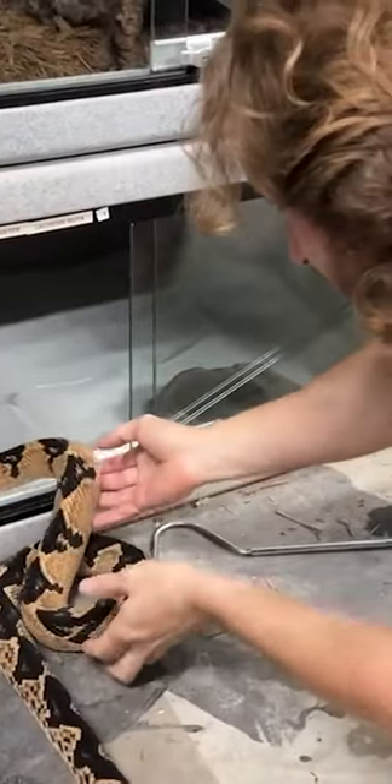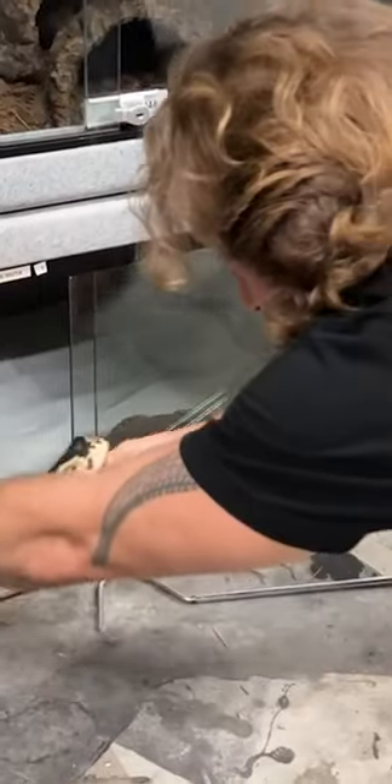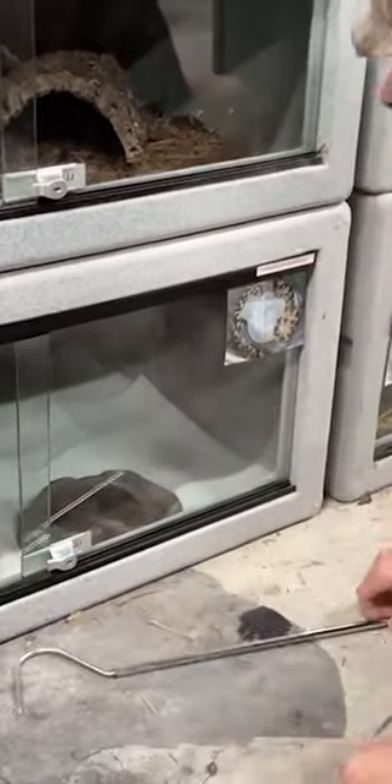Come on, get your body in there. Big, beautiful girl. She loves to eat her rats — she'll take down a big weaned rat, no problem. Be happy for a couple weeks. All right, so lock that. Nice and secure. Good to go.